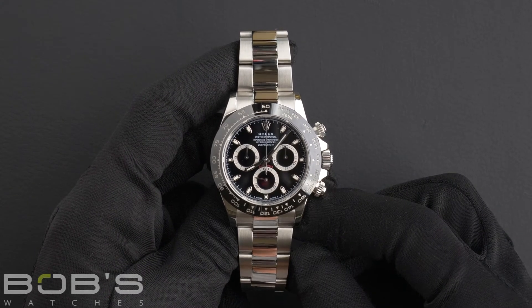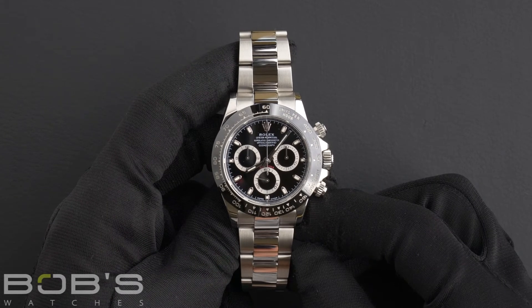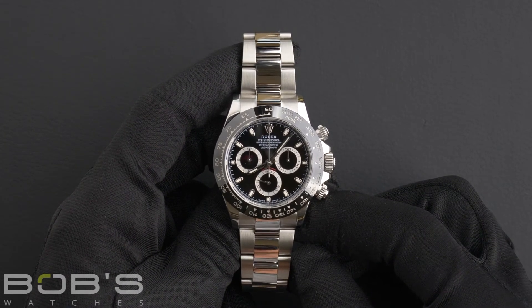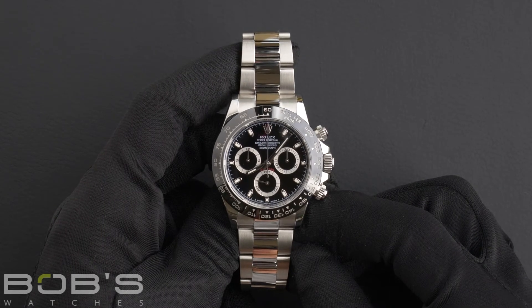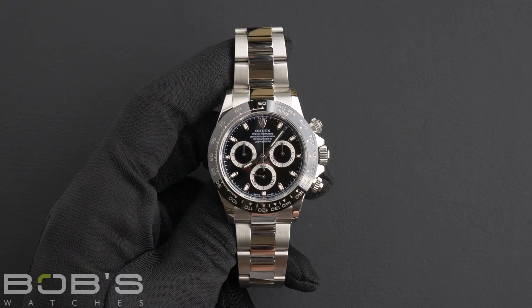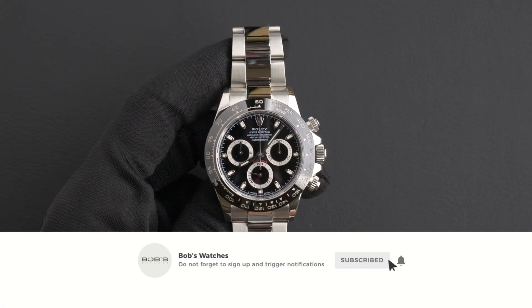This watch also includes a one-year warranty. You can purchase it by clicking the link in the description below or by searching for Bob's Watches 116500 on Google. As always, be sure to like and subscribe for future videos.